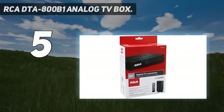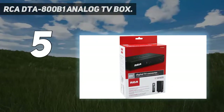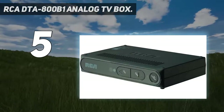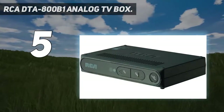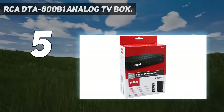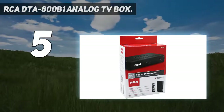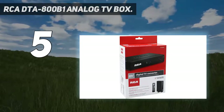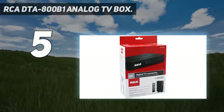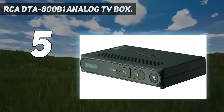Most importantly, it supplies some of the clearest, crispest, and most vivid video reproduction discovered in an electronic converter box, and it's extremely easy to understand too. All the vital functions you'd want are accessible from the box itself, with large and simple-to-read buttons, and the remote control is similarly intuitive and stripped down in its design.